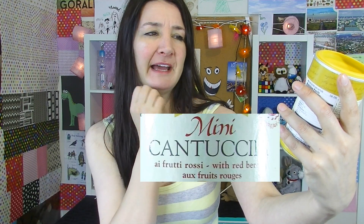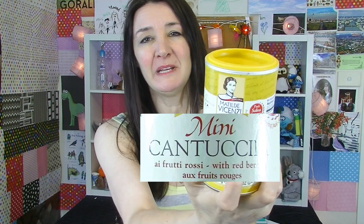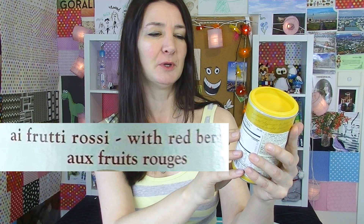Look at this massive great tin of stuff. It's called Mini Cao Farat — Mini Cantu — can't say it. Mini Cantuchini. It looks like they're little biscottis, and I love biscotti. What does it say? A frutti rossi, with red berries and... bruts... rooks.